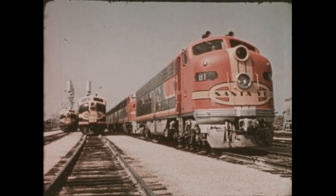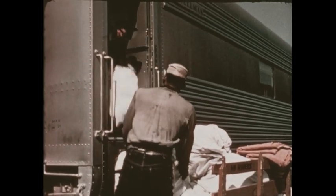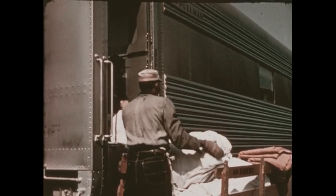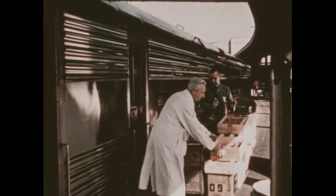The big diesel electric locomotives, already cleaned and oiled, wait to be called for work. In another part of the railroad yard, fresh linen and towels are put on the train, and food for the dining cars where the passengers will eat while they ride.